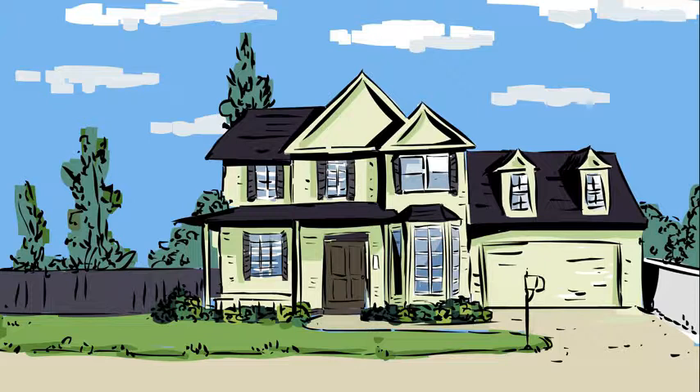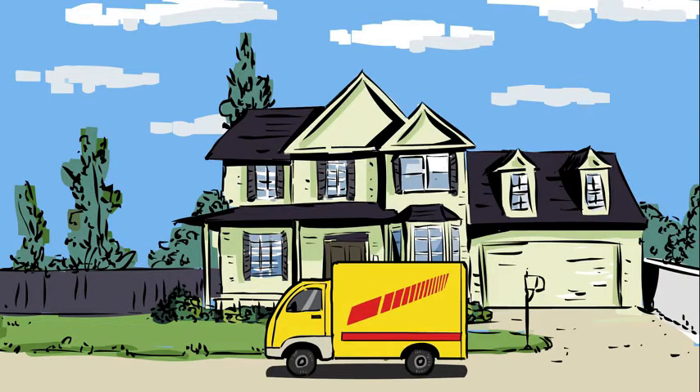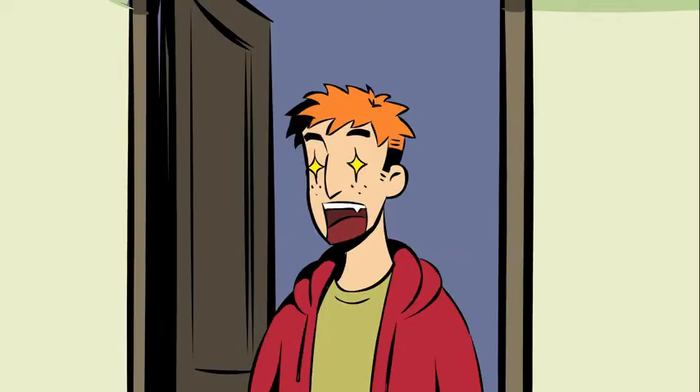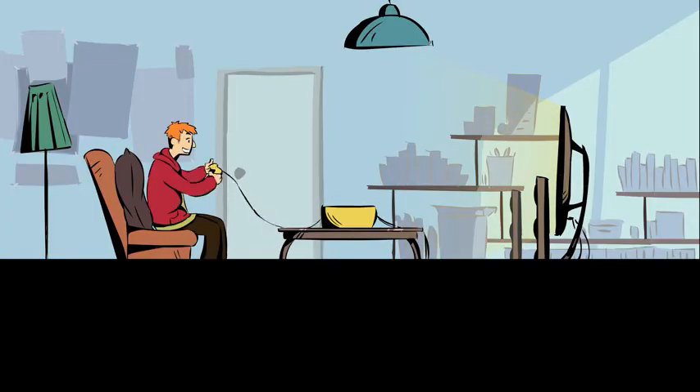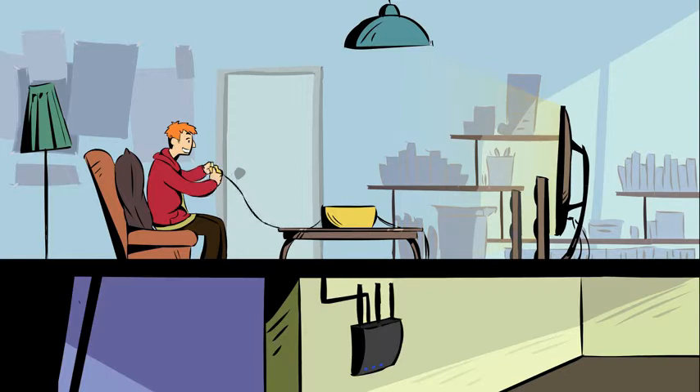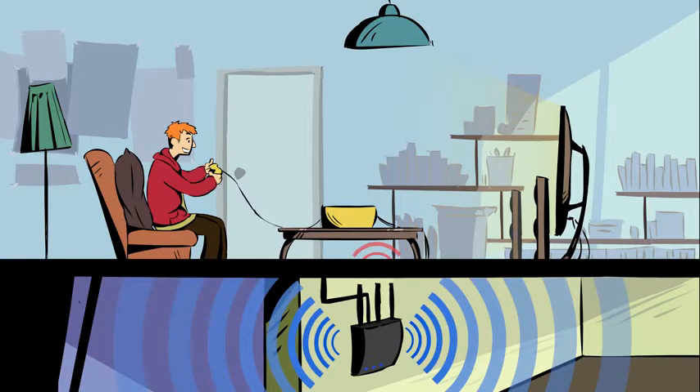This is Sam. He lives in a townhouse and he loves his tech — he just bought a 4K TV for his bedroom. He also has a room upstairs set aside for gaming, but his Wi-Fi router is on the ground floor.